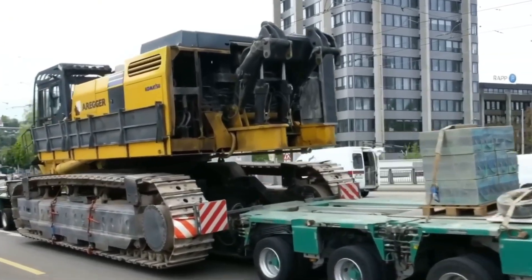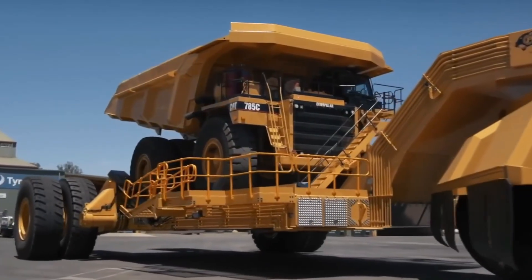Welcome back to the channel that dives into the thrilling world of heavy equipment machines, where power meets precision.